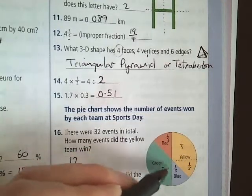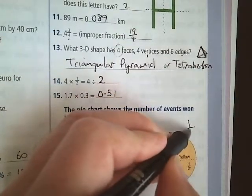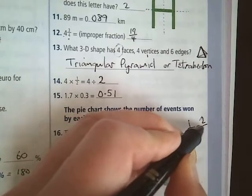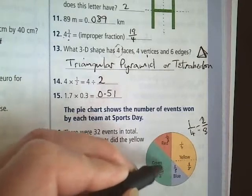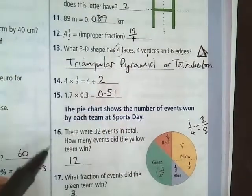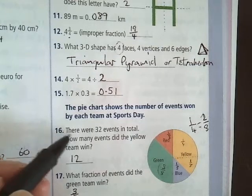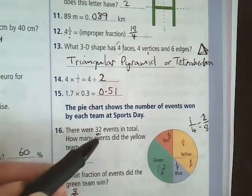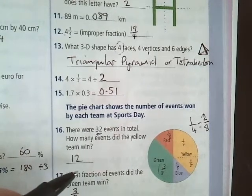One eighth plus one quarter — change that quarter into 2 eighths, so 2 eighths plus 1 eighth is 3 eighths. So yellow and green are both 3 eighths. One eighth of 32 is 4, so 3 eighths of 32 is 12. The yellow team won 12 events.